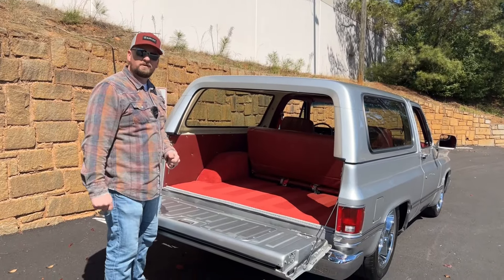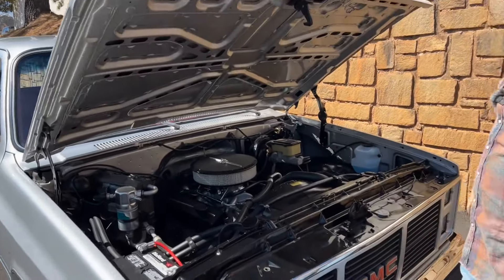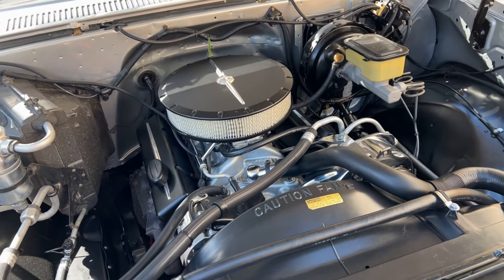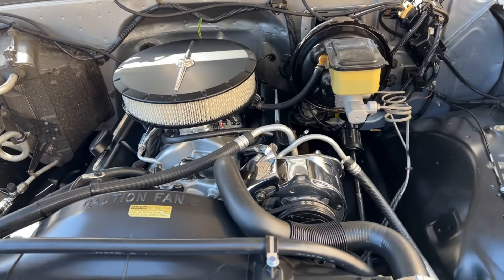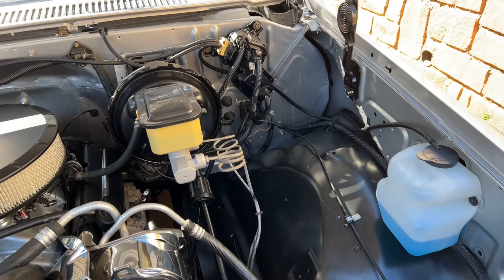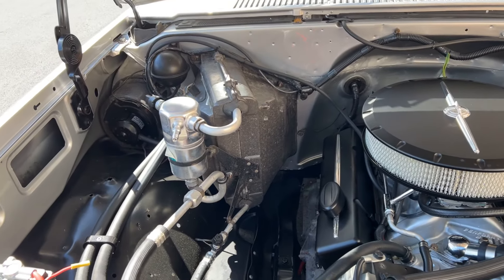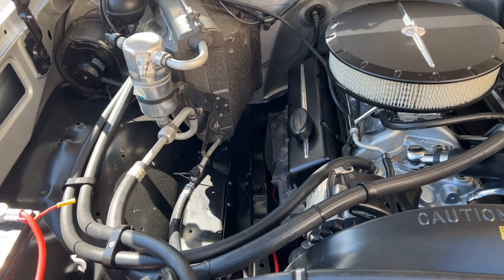Let's pop the hood and check out this beautiful small block 350. You do have power brakes, AC, and power steering — all the things this truck came from the factory with. It's very clean and sanitized underneath here. The engine has been upgraded with a new carburetor, black valve covers, and a black air breather, which dresses it up nicely and definitely fits the truck.